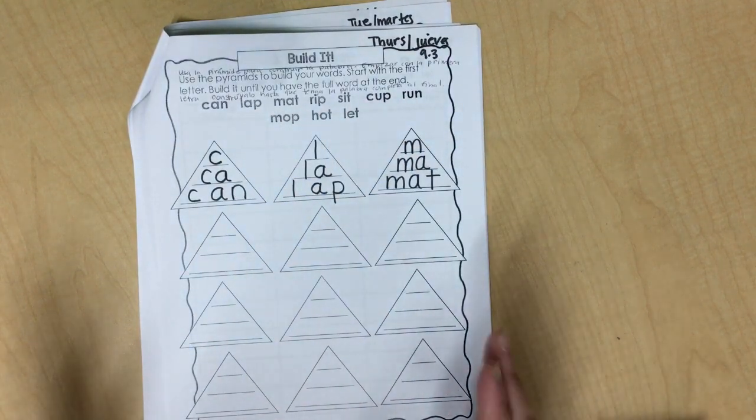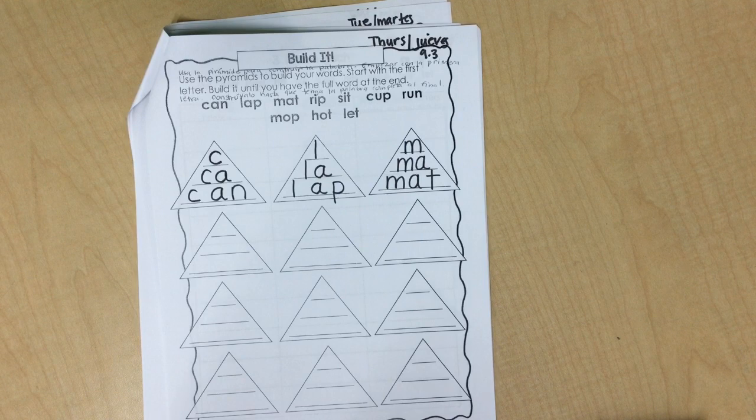When you're all done, take a picture of this page and put it on Seesaw. And you can use the microphone or the video to read each word from the triangles and show it to your teacher. Have fun! I'll see you later.